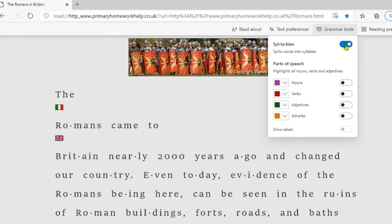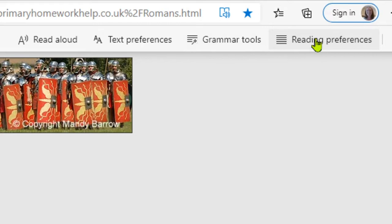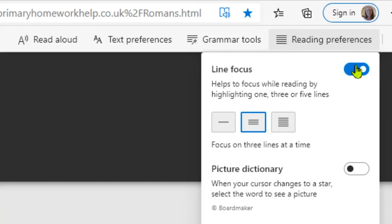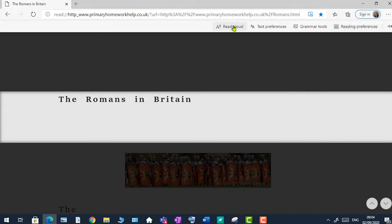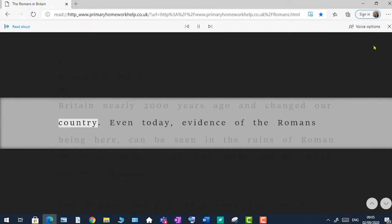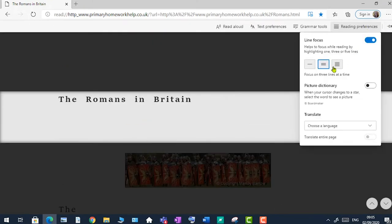In Reading Preferences, you can switch on Line Focus, which helps focus while reading by highlighting either one, three, or five lines. This can be really useful for someone with dyslexia whose eyes can drift from the line they're reading to the one above or below. Clicking Read Aloud now, you can see how the line focus works. 'The Romans in Britain. The Romans came to Britain nearly 2000 years ago and changed our country.' That was with three lines; you can narrow it down to a single line.